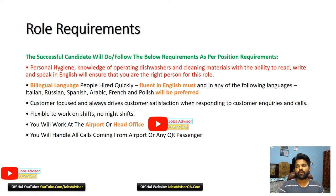Role requirements: successful candidates must meet the below requirements. Personal hygiene, knowledge of operating dishwashers and cleaning materials, and the ability to read, write, and speak English will ensure that you are the right person for this role.